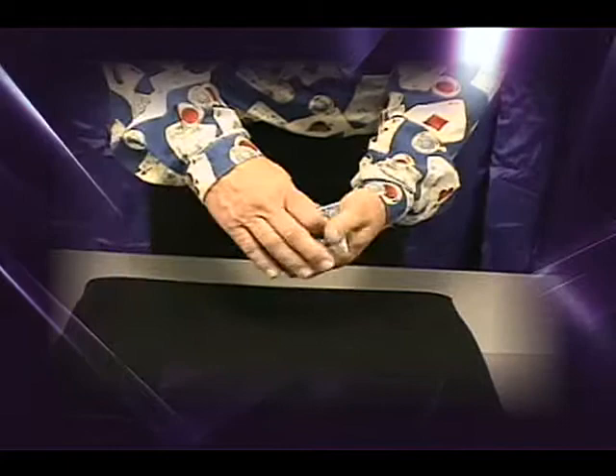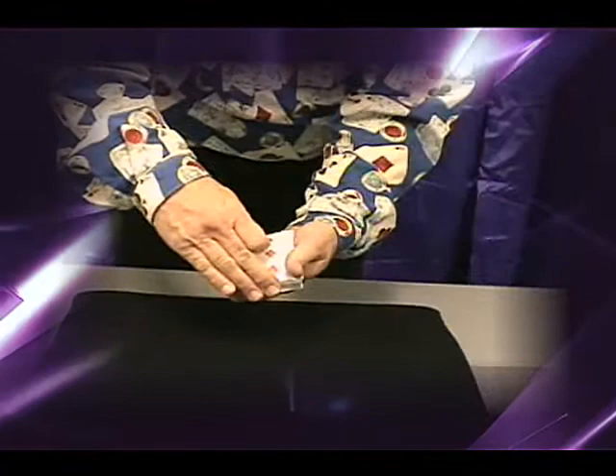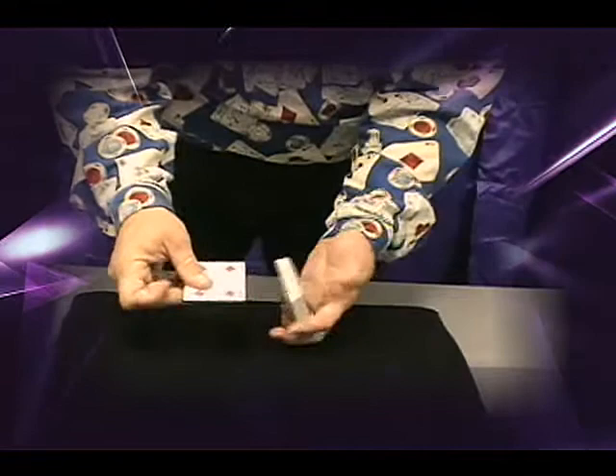This one is called the one-to-five card trick. First of all you show the ace, which changes to a two, which again changes into a three, which changes into a four, and finally changing into a five — which of course is the one-to-five card trick.